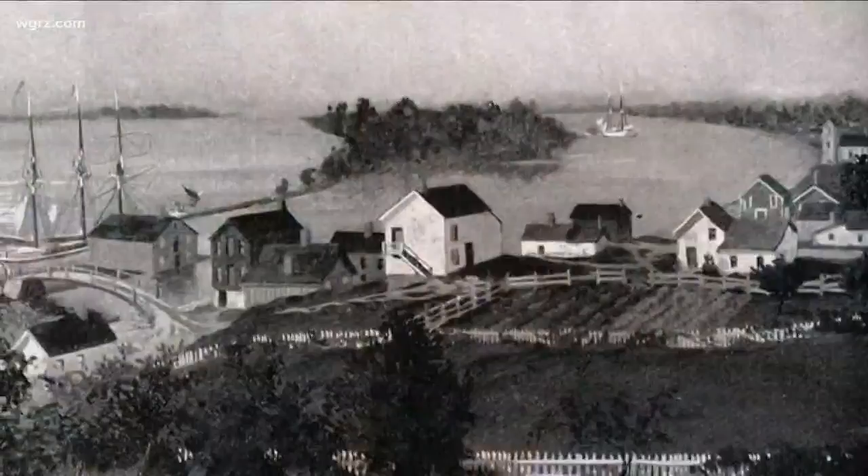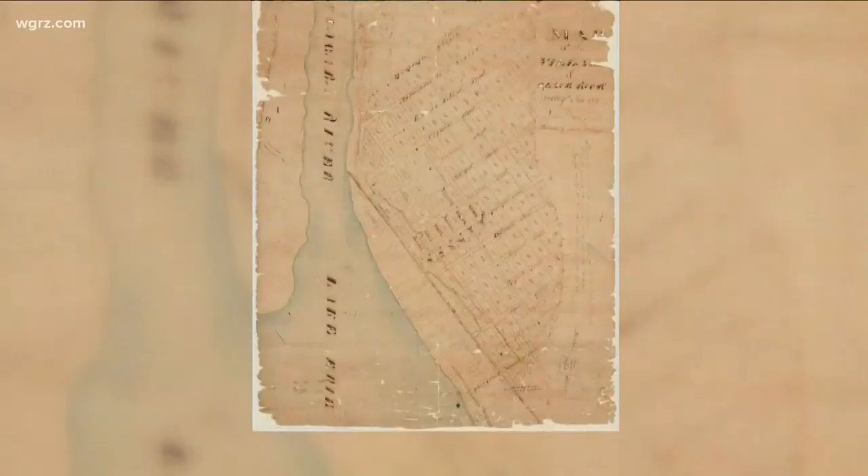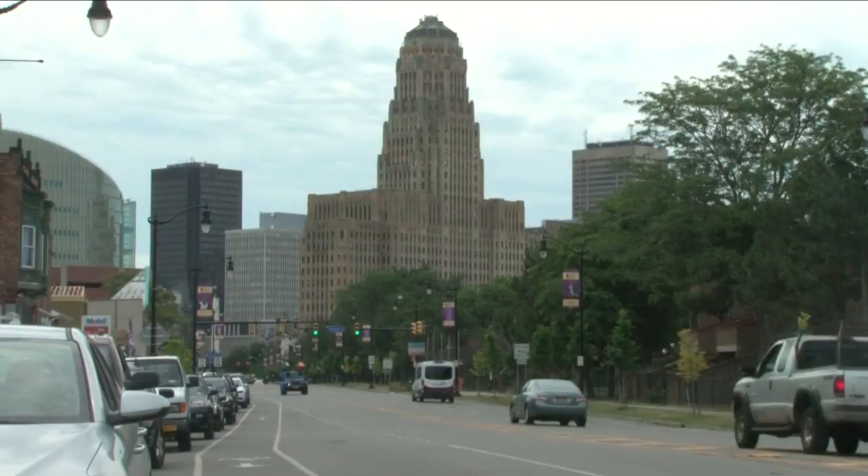We kind of think of the neighborhood of Blackrock up by the Scajaquada on Amherst Street. But really, the original Blackrock was what we consider like the lower west side today. Blackrock and Buffalo were rivals back in the early 1800s. And many may not realize it, but the Blackrock street plan extended almost to Niagara Square and makes up much of what is the west side today.